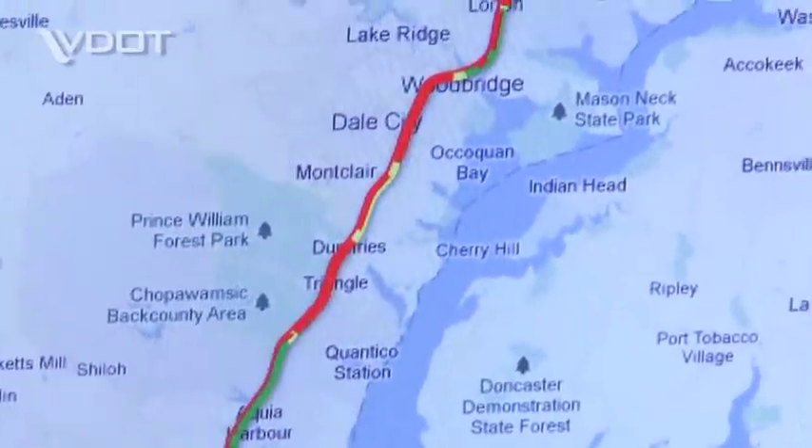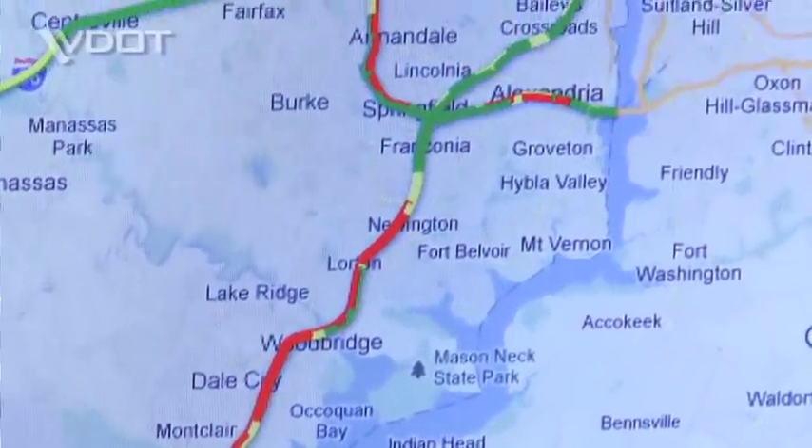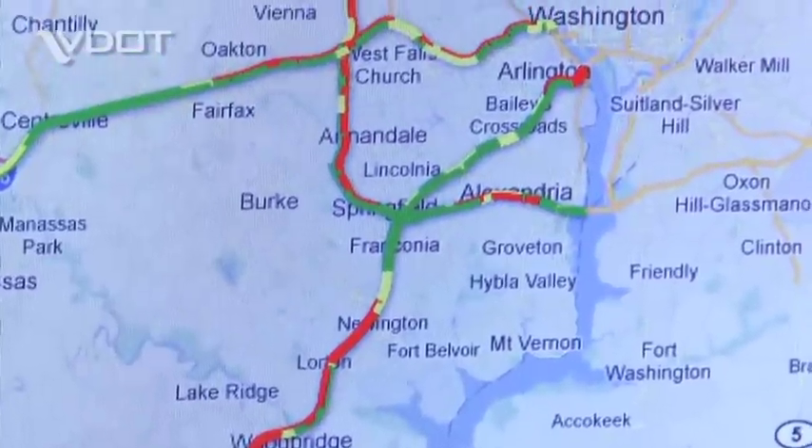We've got maps in various time periods for all five days of the holiday weekend, from Wednesday through Sunday. The congestion levels represented here show what you might expect over the holiday weekend. They're based on historical experience from previous years.